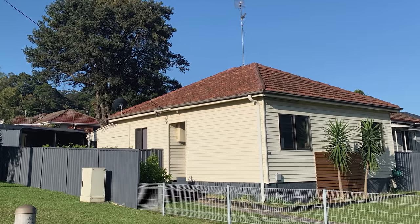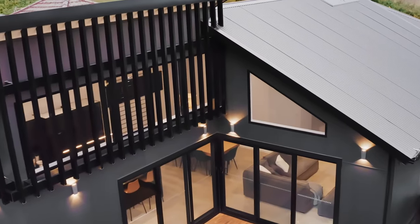We definitely wanted something bold and modern. We wanted to turn our 1940s cottage into our dream home. Heidi Fine Texture Cladding helped us achieve our dream.